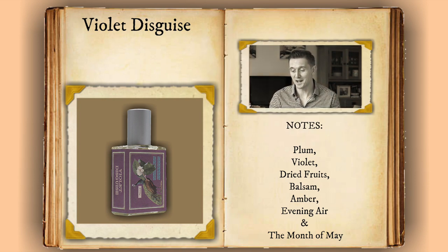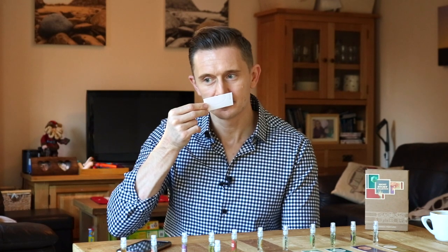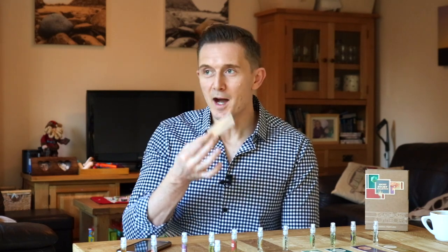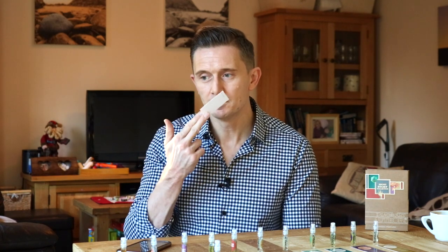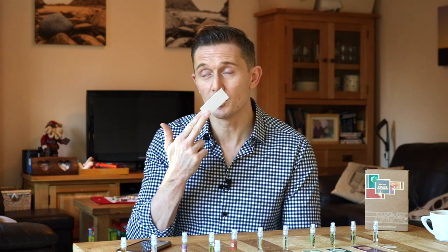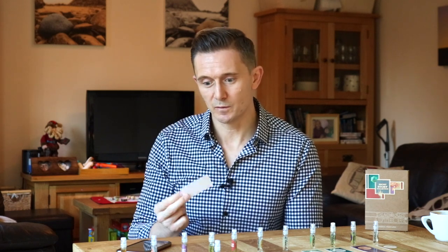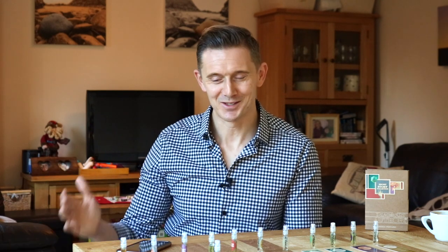Next one: Violet Disguise. The notes are Plum, Violet, Dried Fruits, Balsam, Amber, Evening Air, and the Month of May. I get a strong note in there — Dried Fruits, this reminds me of dates. Plum is definitely there, with Amber providing some depth and smoothness. It's a really nice plum fragrance. It may lean a little bit more to the feminine side — men could get away with wearing this one, but for me it would perhaps be a little too feminine. Really nice fragrance, definitely another one to recommend.